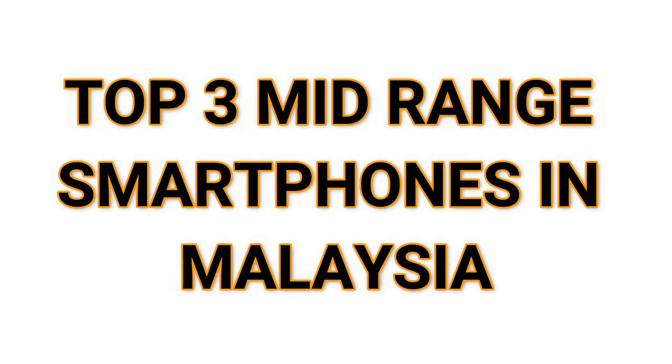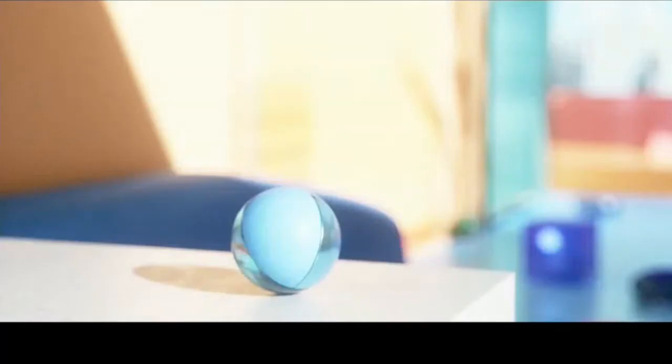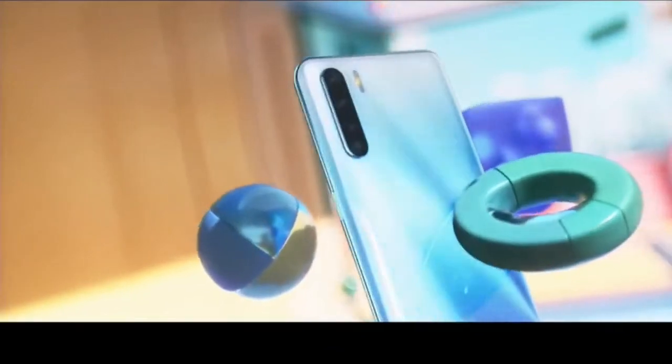Today I make a video on the best mid-range upcoming mobile phones in Malaysia. Thanks for watching, please subscribe to my channel, like the video, and comment on it. Let's start the video.